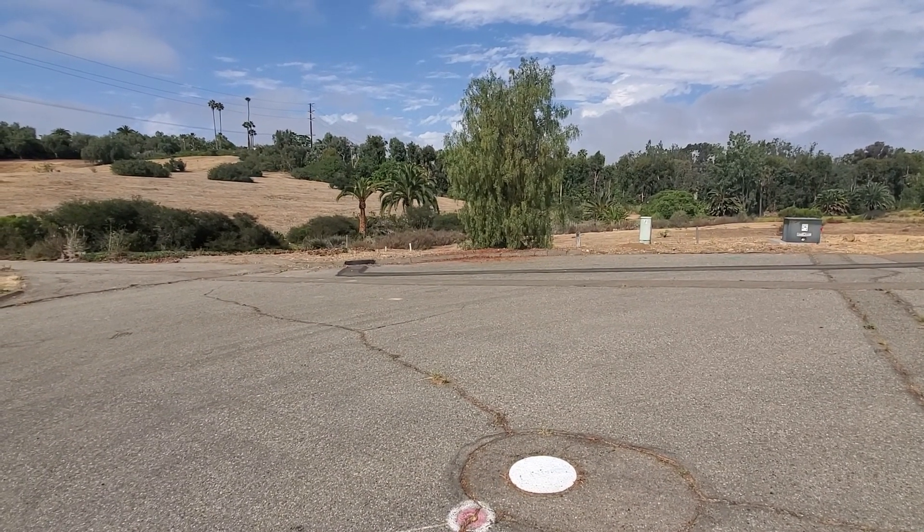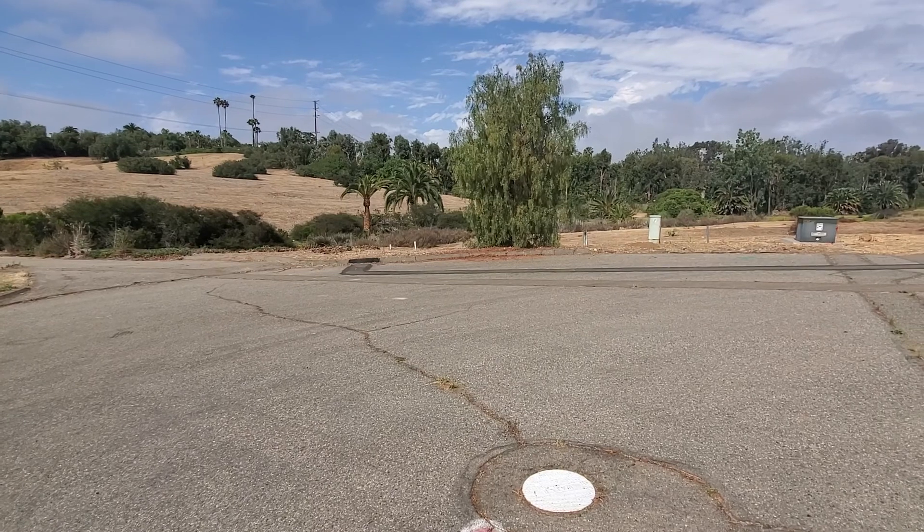All right, back in the video business. So here we are, and I'm starting out right here in the middle of the cul-de-sac.